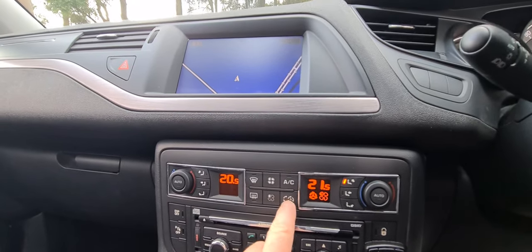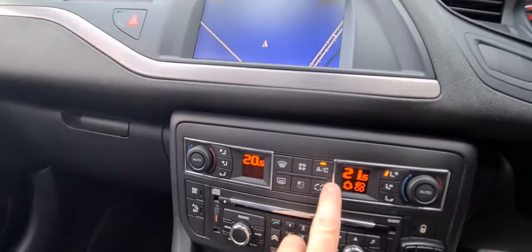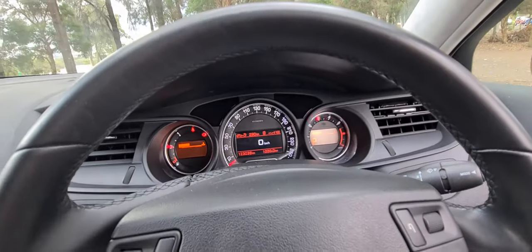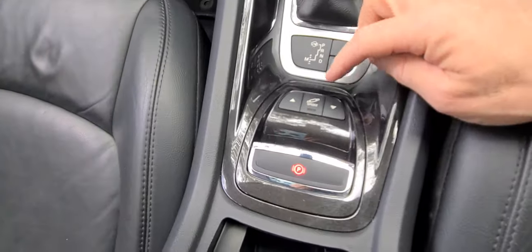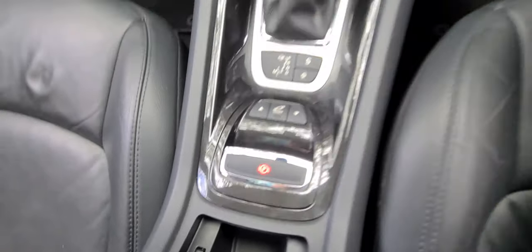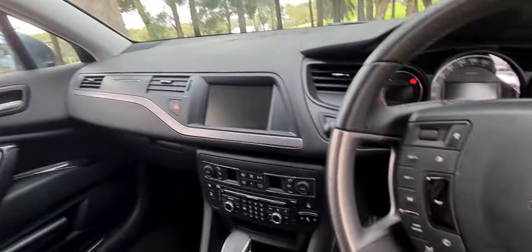Dual zone climate control, recirculating air conditioning — it's just a really good example. You can hear that it's a really raspy little engine. The dealer we bought the car off actually took it to a Citroen specialist to have the timing chain done, which is great. It also has sports adjustable suspension.